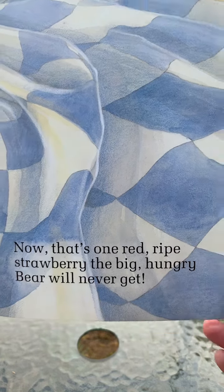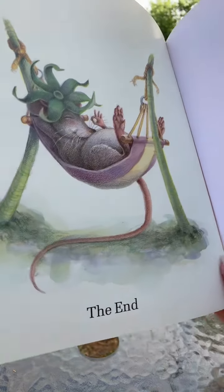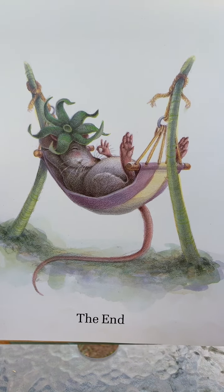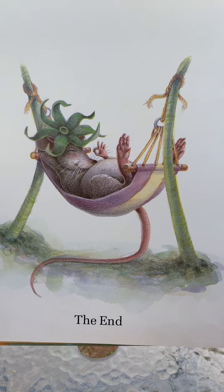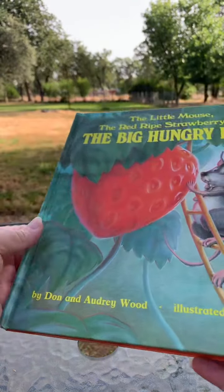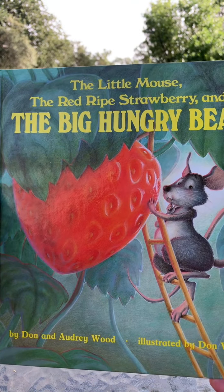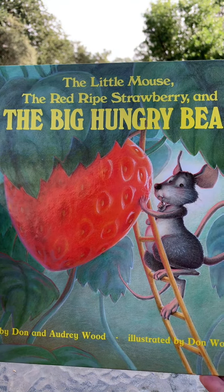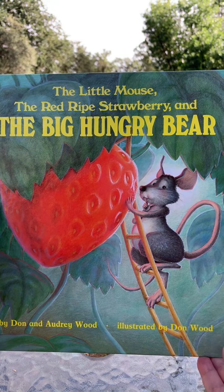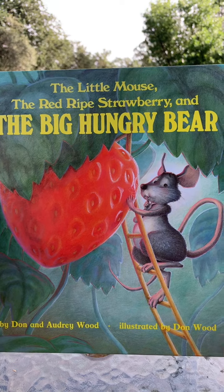He can't get it if it's all eaten up. The end. That was a cute good book. I hope you enjoyed The Little Mouse, The Red Ripe Strawberry, and The Big Hungry Bear. Have a great day. Bye for now.